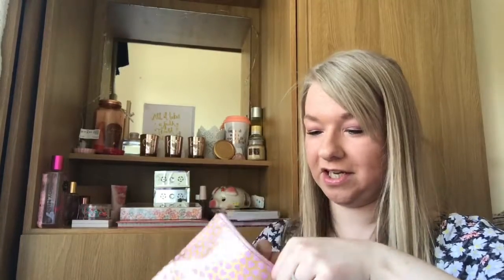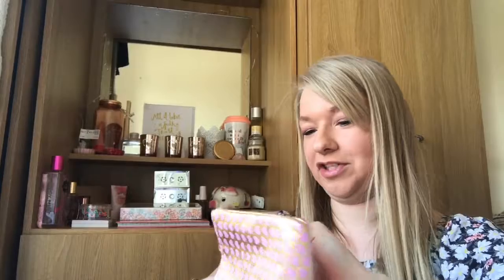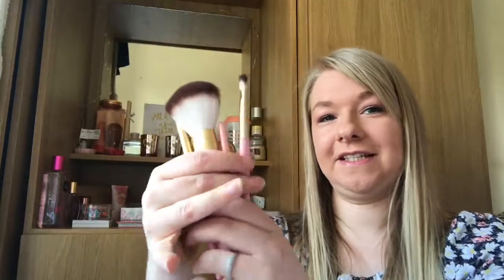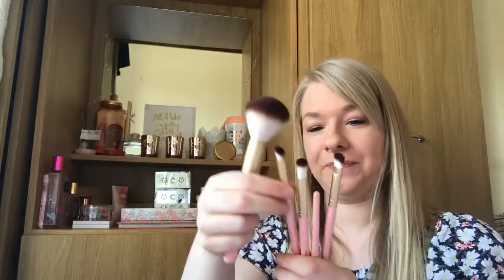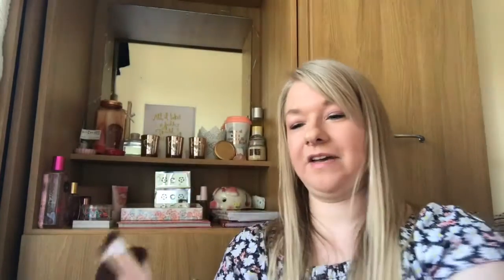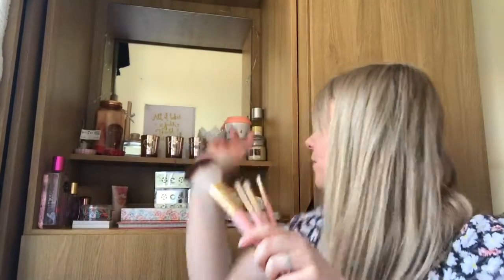I've got a Too Faced makeup brush set — the teddy bear hair brushes. I got rid of the box but they come in a little case. They are so so nice and feel so soft on the face. The set includes a powder brush, a contour brush, a blender brush, a lip liner brush, and an all-over shadow brush. They come in pink which is my favourite colour.